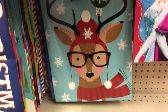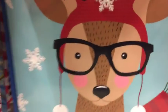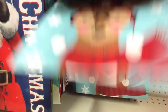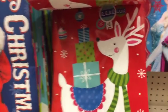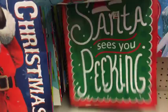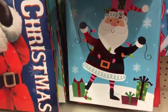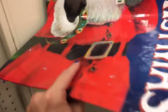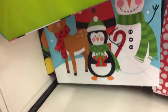Oh my gosh, you guys, look at this - that is so adorable. I love that so much. That's a two dollar bag - that's the cutest one I've seen so far today. So you guys want to look at slippers, lights, and Christmas trees?